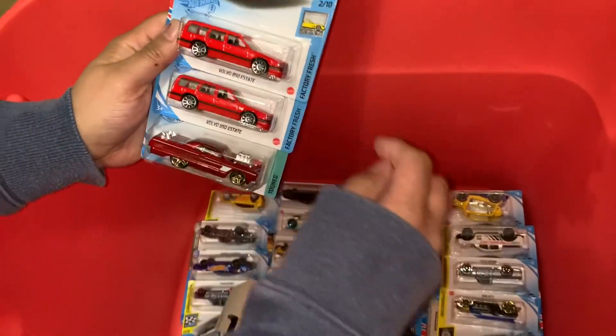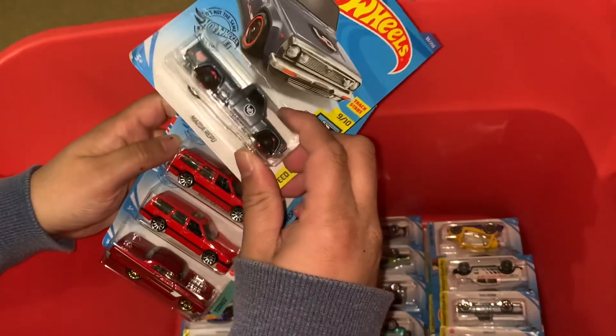We have Volvo — two of them. Mazda — beautiful.